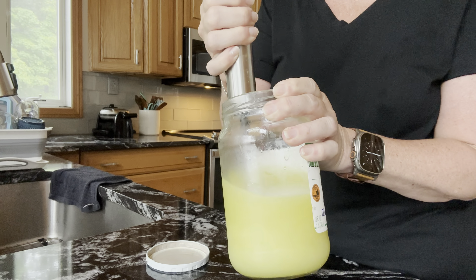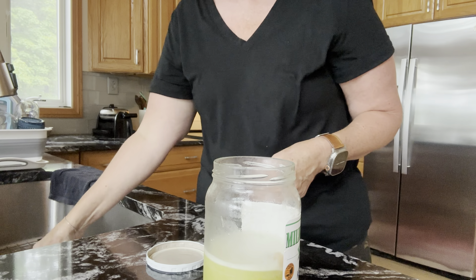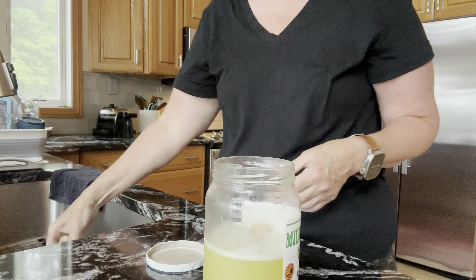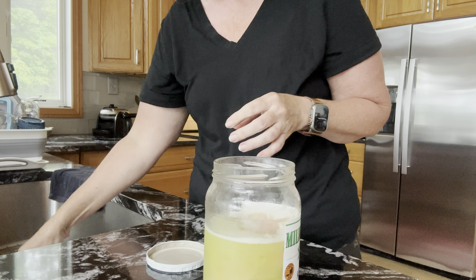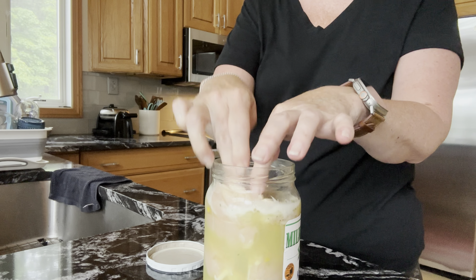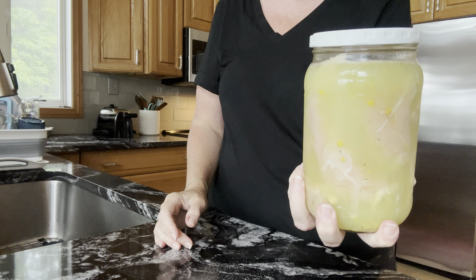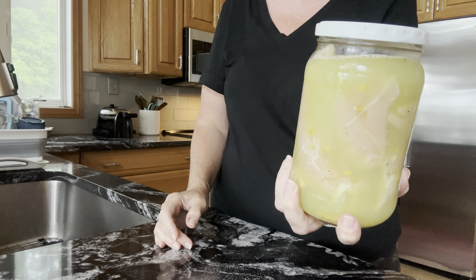I saw something on Instagram I wanted to try: I took some leftover pickle juice, added some Flavor God ranch seasoning, whisked it up, and marinated chicken breast tenderloins in it. I got about eight tenderloins into the jar. I sealed it up and put it in the refrigerator to marinate for a couple of hours. Later with dinner I'll bread them with my crispy breading and see how they turn out.